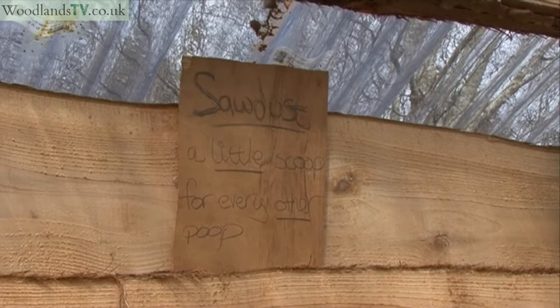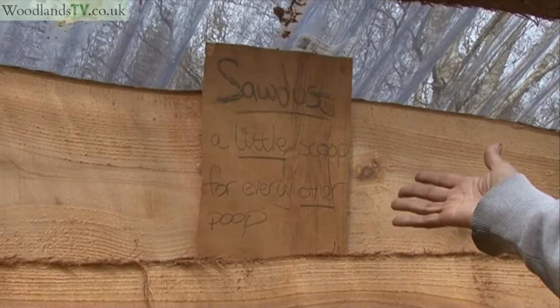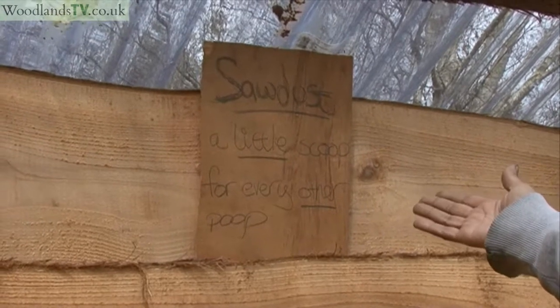One of the people who helped us with the course left us with this little saying: 'A little scoop for every other poop.'